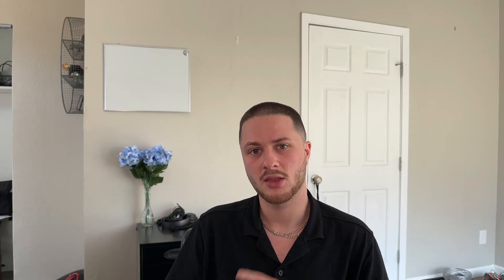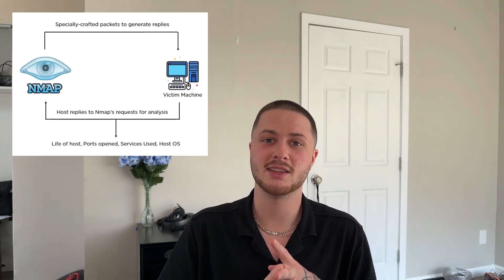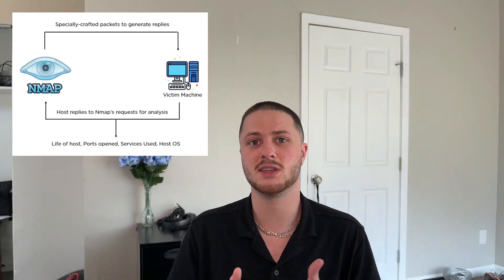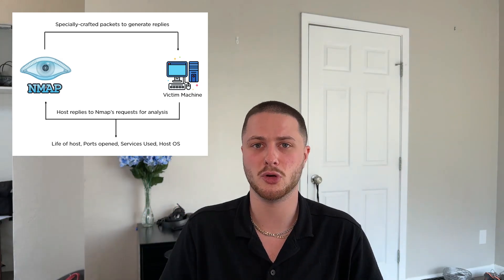Now let's talk about some common pen testing tools that pretty much every pen tester uses daily or at least knows about. The first is Nmap. Nmap is primarily used for host discovery and security auditing. It can find which hosts are available on a network, scan for ports, and tell you what services are running on those ports so you can go look for vulnerabilities.